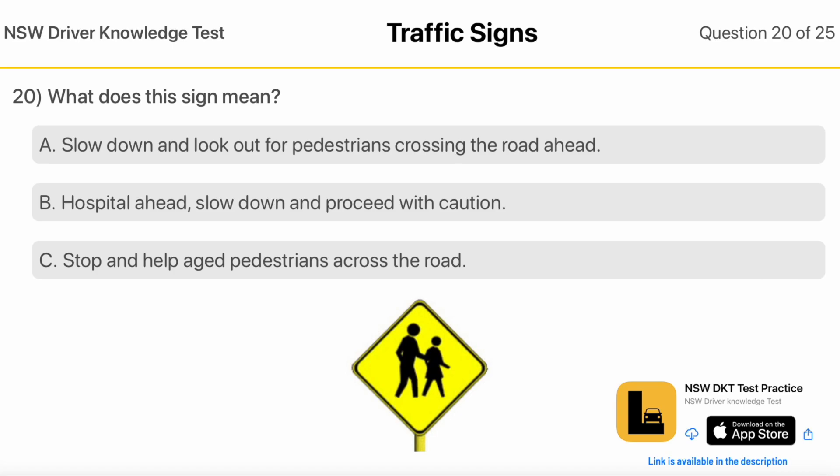What Does This Sign Mean? Slow Down And Look Out For Pedestrians Crossing The Road Ahead. Hospital Ahead — slow down and proceed with caution. Stop And Help Aged Pedestrians Across The Road.